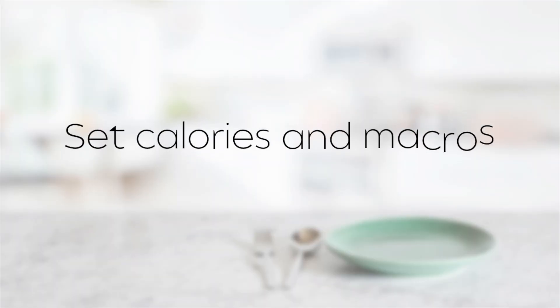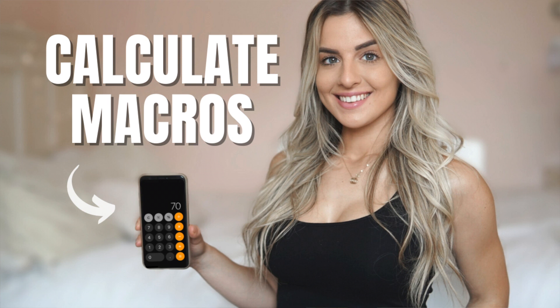Tip number one is to have a set calorie number and also have set macros. Most people are familiar with calories but not macros, which is totally okay. You want to make sure your calories are in line but also have your macros — and more importantly your protein — lined up. Your macros are carbs, protein, and fat. Protein is a very important macronutrient and should be decently high, especially if you're trying to lose fat.